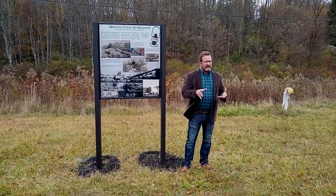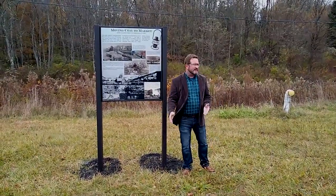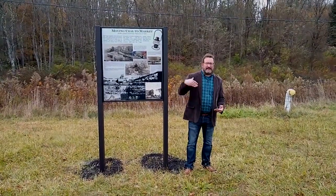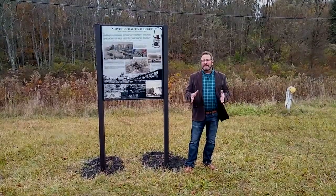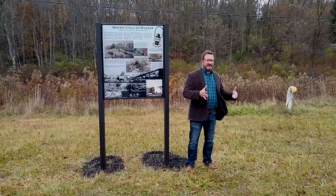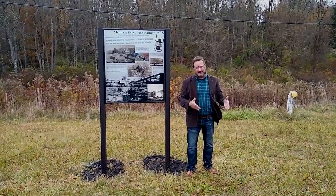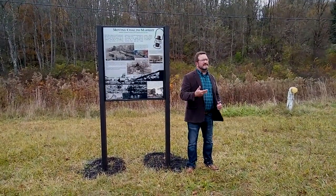Depending on its characteristics, that coal might be destined for a steel mill, a home heating distributor, or a chemical plant. Based on what it was destined for, the railroad would assign a coal hopper car to each shipment, or to a part of each shipment. It would be loaded accordingly and then taken away, with the coal hopper car parked right underneath the tipple for loading.